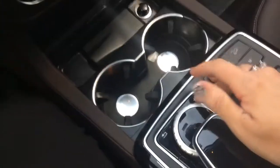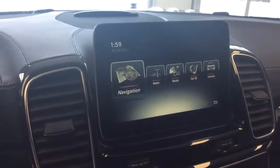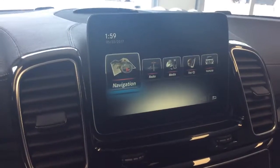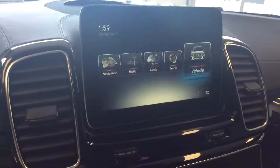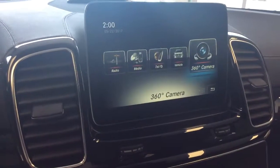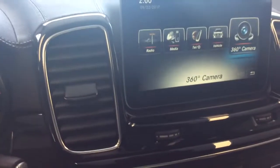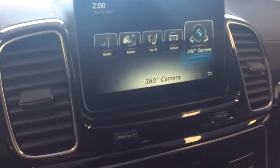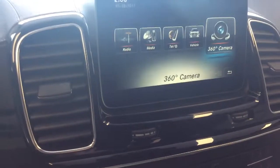The star is your menu system and the arrow is a back button. Pushing the menu shows you all the different things you can access: navigation, radio, media, telephone — it does have Bluetooth connectivity — and vehicle settings where you can change your multi-color ambient lighting, which I absolutely love.